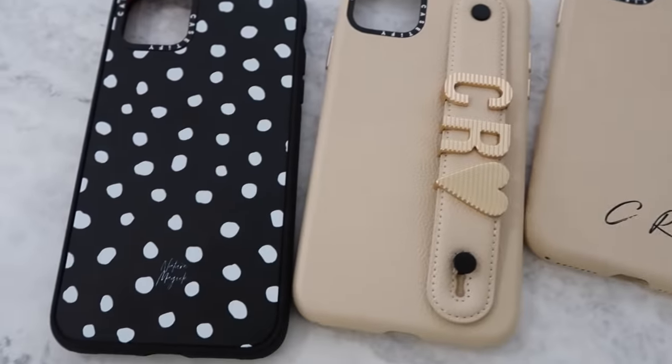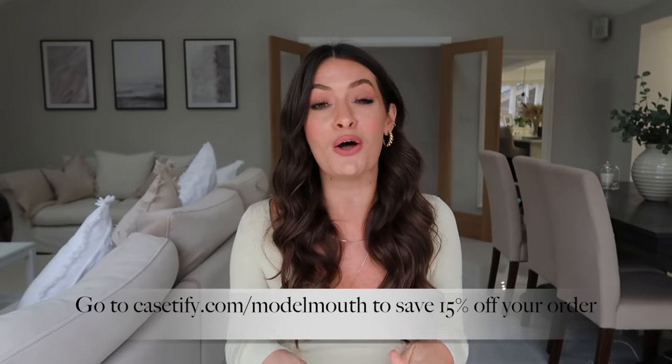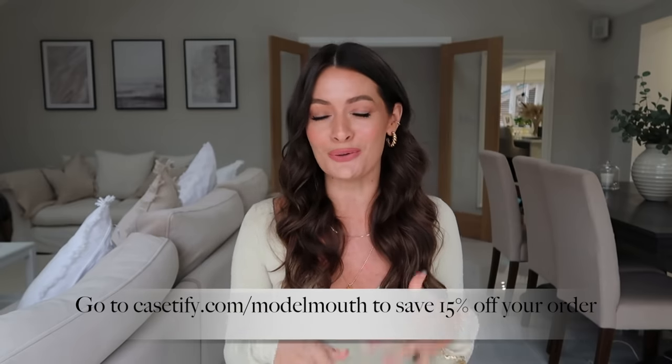They also have new impact and ultra impact phone cases made with 65% plant-based and recycled materials that offer drop protection of up to 9.8 feet. So if you are upgrading to the new iPhone 13 or if you just want to update your current phone, I do have a discount code for 15% off at Casetify. I will pop it on the screen here and I will also leave it in the description box below along with links to my phone cases, but let's get going with the video.